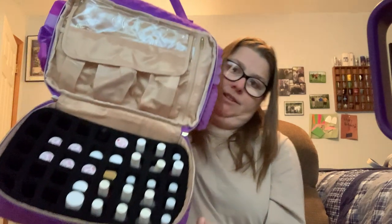Now let's open the next part — this is where all my nail polishes are.